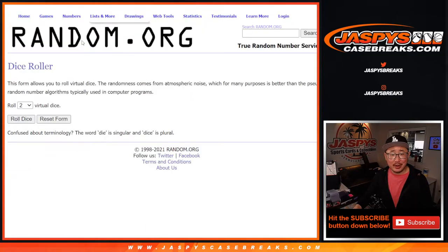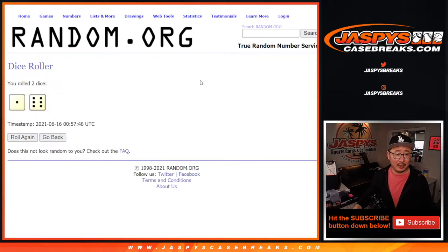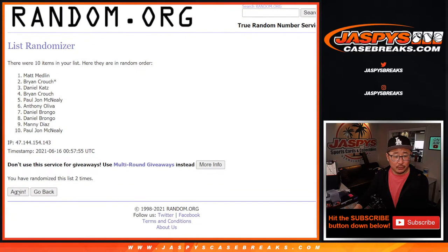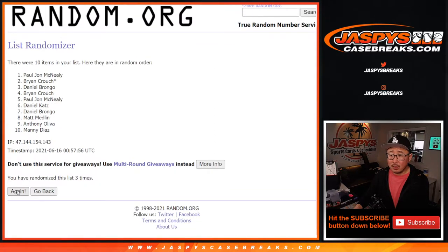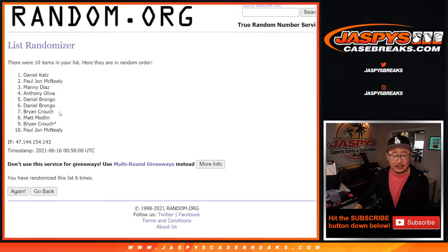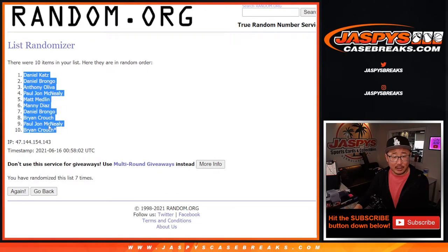There are the numbers right there. Let's roll it — let's randomize it. One and a six, seven times for names and numbers. One, two, three, four, five, six, and seven the final time. After seven, we got Daniel Katz down to Brian Crouch.